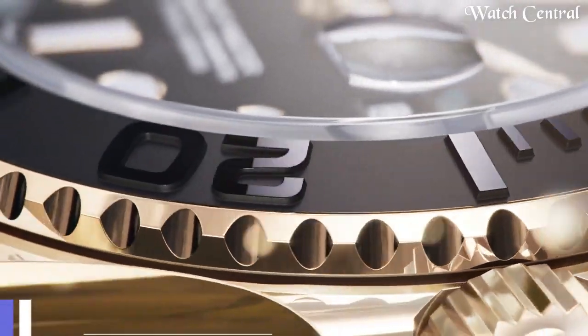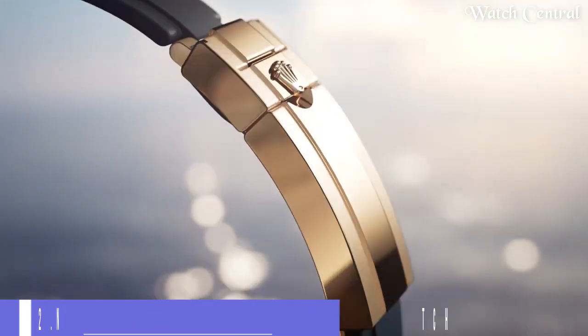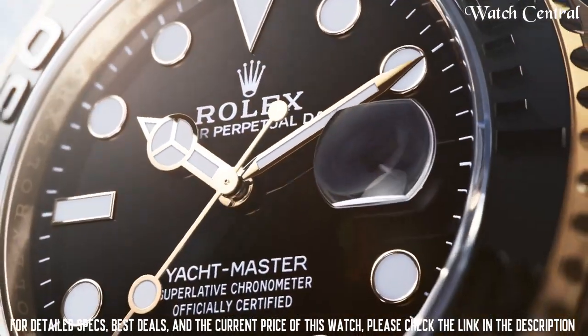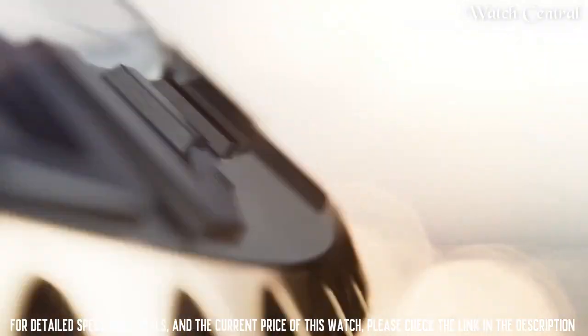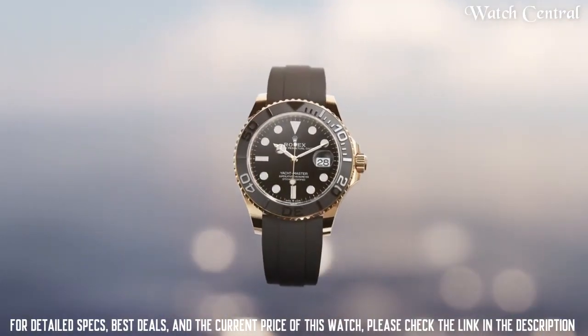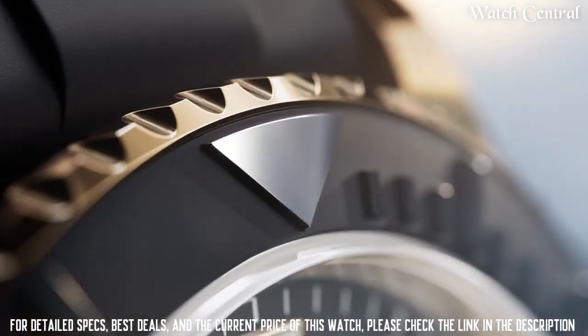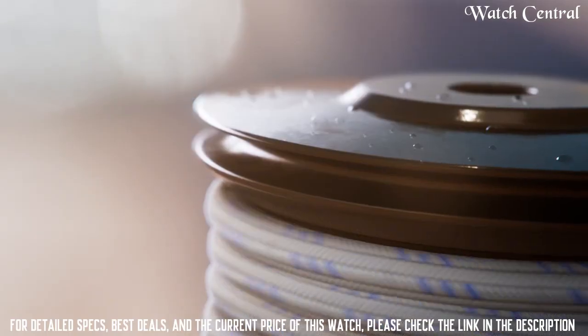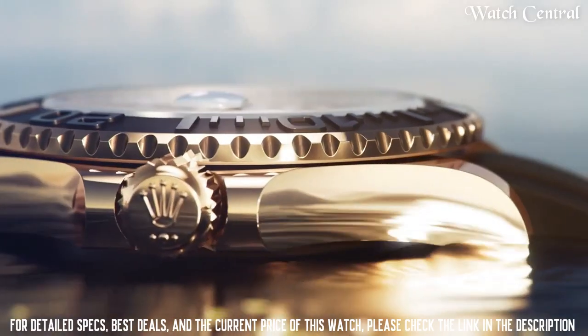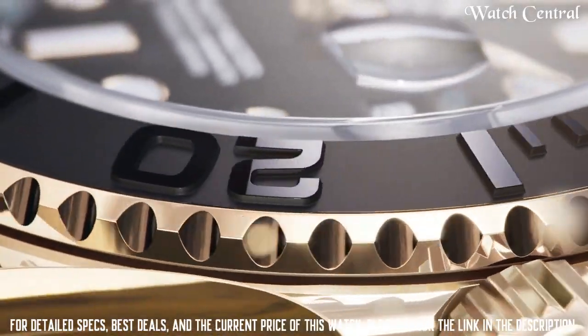Number two: new Rolex Yacht-Master 42 dial watch. It features a 42mm stainless steel or 18-carat gold case, a bi-directional rotatable bezel, a regatta chronograph, and an Oyster bracelet. Water resistance up to 100 meters. The Yacht-Master 42 is a sporty and elegant watch designed for sailors and boating enthusiasts, which can also be worn as a luxury watch.